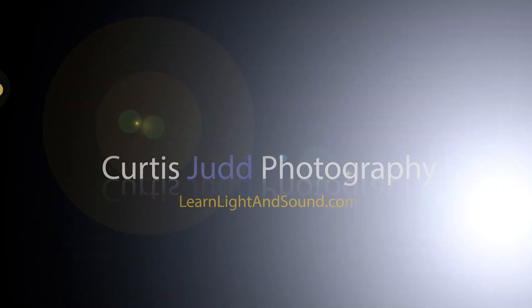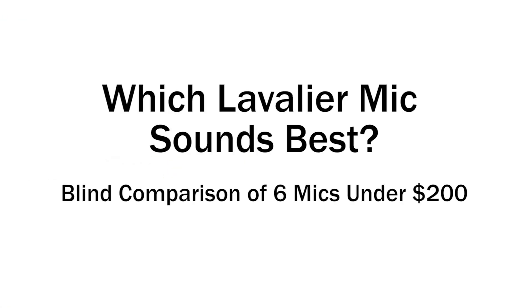In this episode, let's have a listen to six different lavalier mics to choose based solely on their sound which one we prefer. Check this out. Now we have done a lot of lavalier microphone reviews in the past, but what we haven't done is let you listen to several of them right next to each other with the voice saying the exact same thing and let you compare what the different mics sound like. So let's do it now.